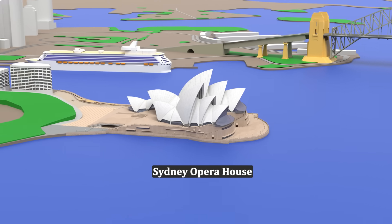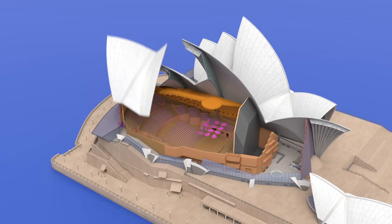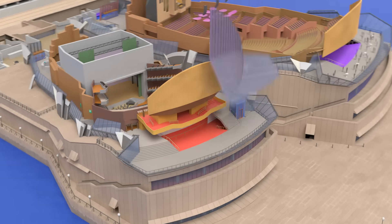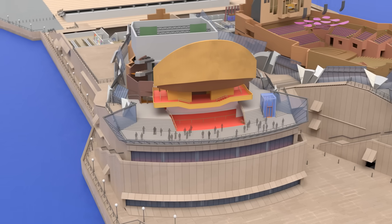This is the Sydney Opera House. In this video, I'd like to give you a tour of what's on the inside and what the building is used for. This is one of the most well-known structures in the world, so let's check it out.